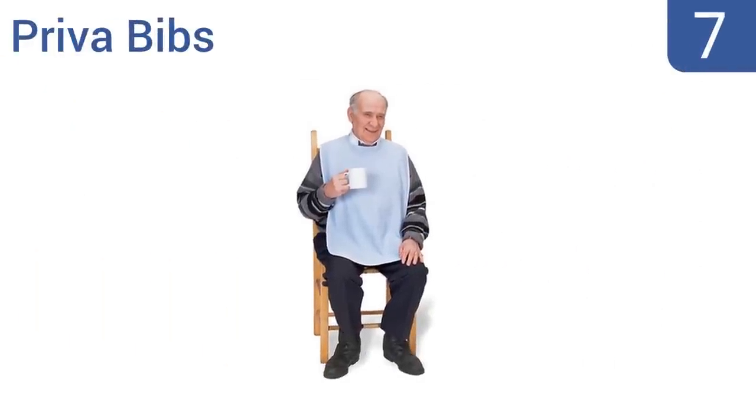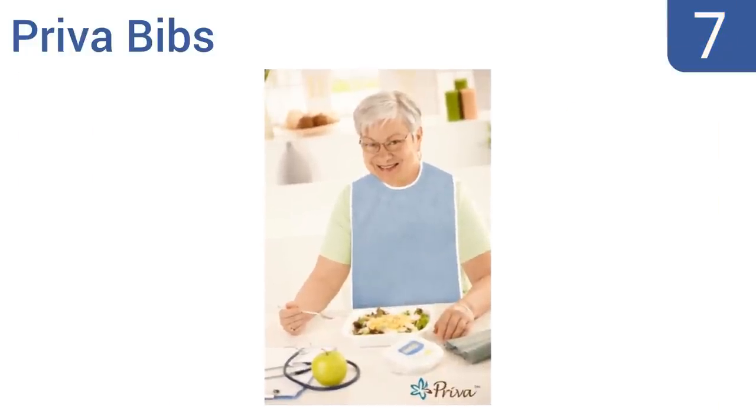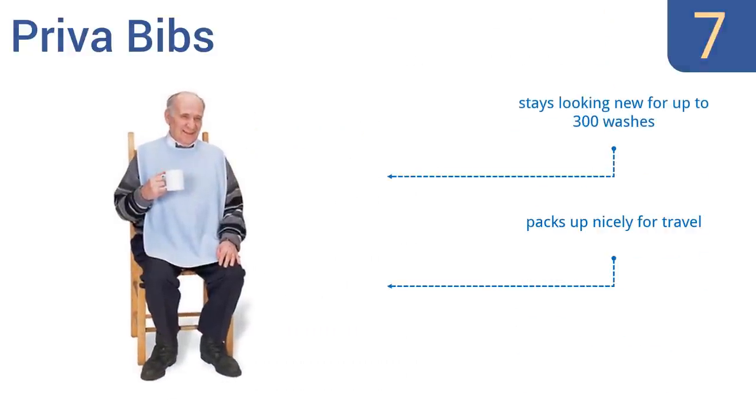At number 7, when messes won't do, count on the Priva Bibs. It offers superior mealtime protection down to your lap and features two snap closures that stay secure and in place while in use, though it may not be the best option for those with arthritis or motor control issues. It stays looking new for up to 300 washes and packs up nicely for travel, but it doesn't have a crumb catcher.